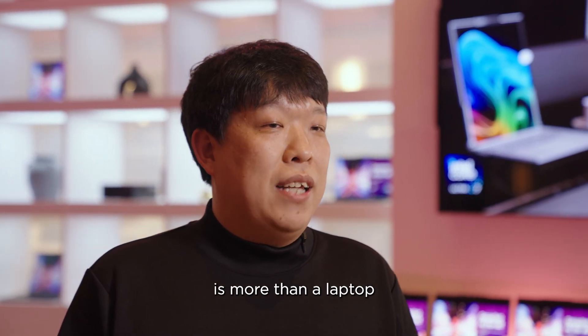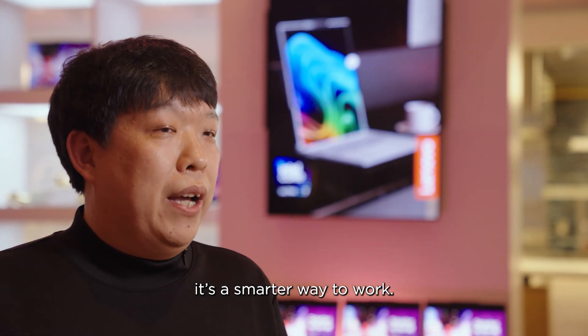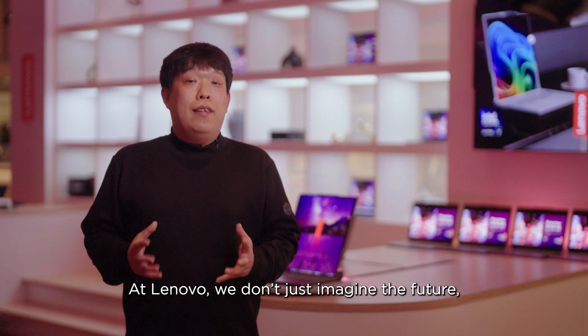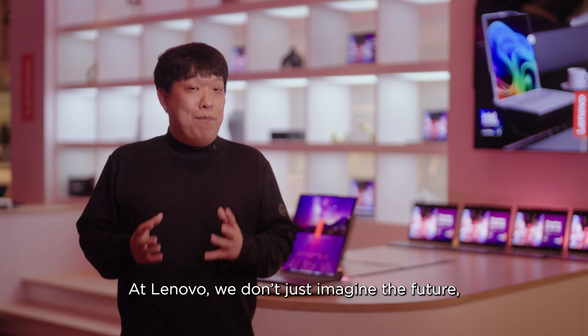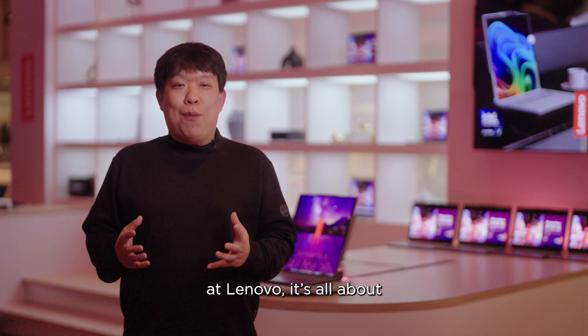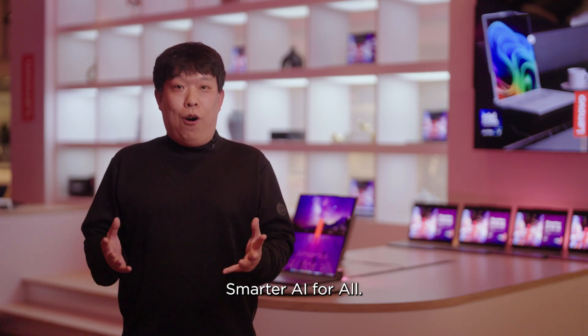Lenovo ThinkBook Plus Gen 6 Rollable AI PC is more than a laptop — it's a smarter way to work. It's a testament to what happens when bold ideas meet exceptional engineering. At Lenovo, we don't just imagine the future, we build it. Because at Lenovo, it's all about smarter AI for all.